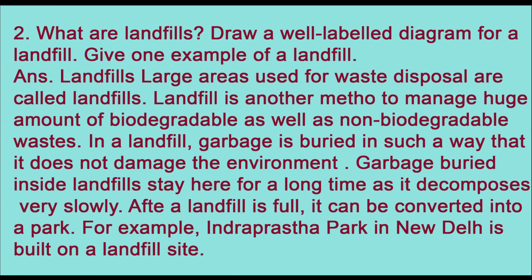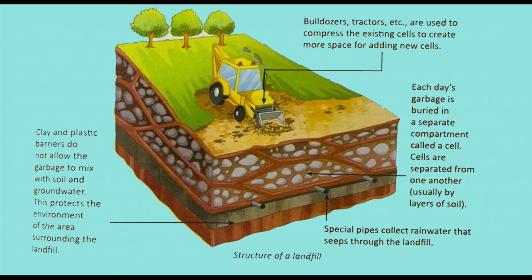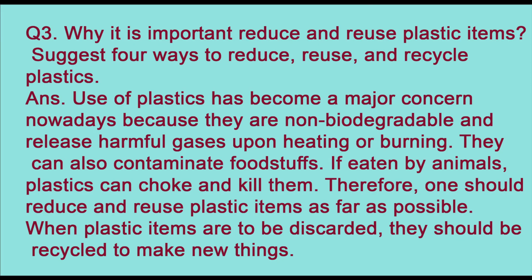Question two: what are landfills? Large areas used for waste disposal are called landfills. Landfill is another method to manage a huge amount of biodegradable as well as non-biodegradable waste. In a landfill, garbage is buried in such a way that it does not damage the environment. Garbage buried inside landfills stays there for a long time as it decomposes very slowly. After a landfill is full, it can be converted into a park — for example, Indraprastha Park in New Delhi is built on a landfill site. A diagram of a landfill is also shown.